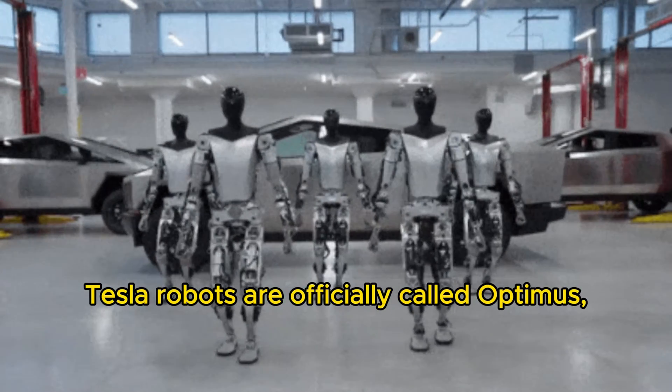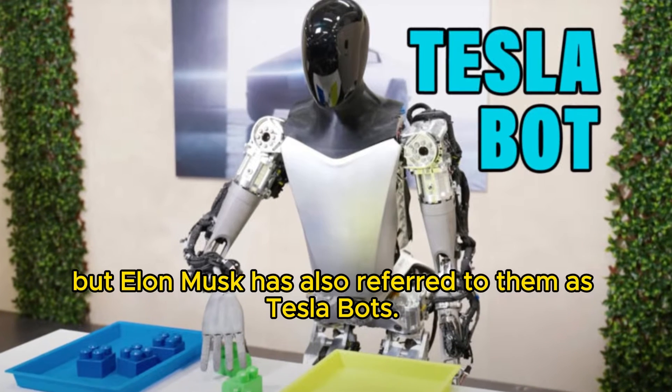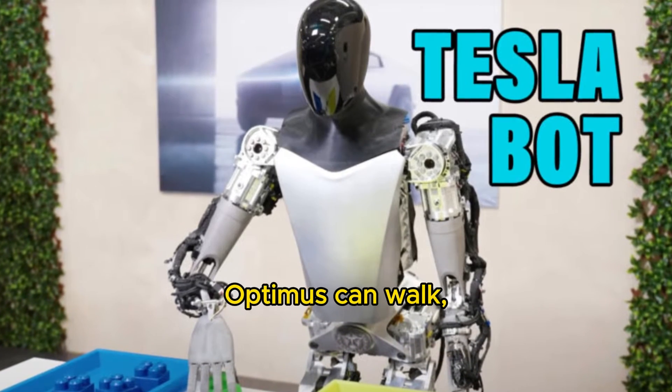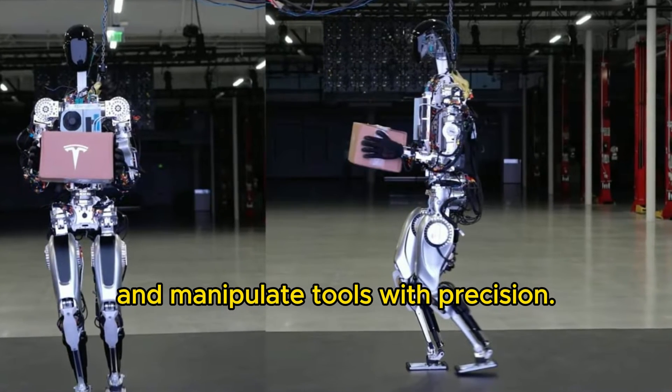Tesla robots are officially called Optimus, but Elon Musk has also referred to them as Teslabots. Optimus can walk, run, climb stairs, carry objects, and manipulate tools with precision.